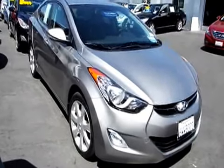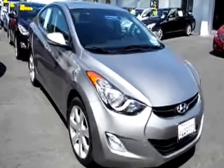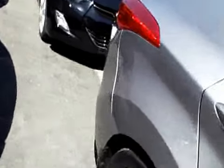Welcome to Aladdin Hyundai Subaru, family owned and operated for over 40 years, and this one is fresh into their pre-owned inventory. 2012 Hyundai Elantra Limited, four-door sedan, alloy wheels, moonroof, and this is a certified pre-owned vehicle.